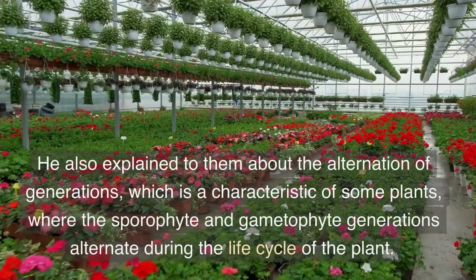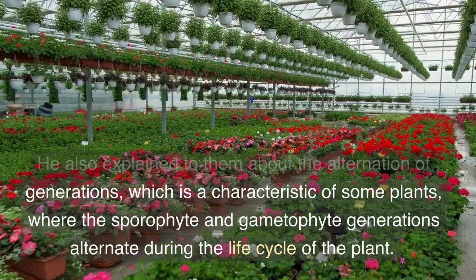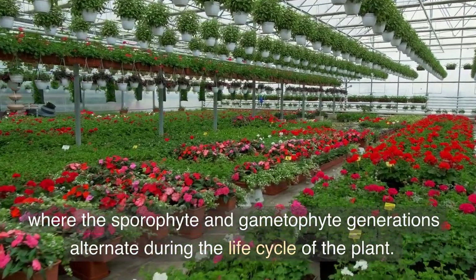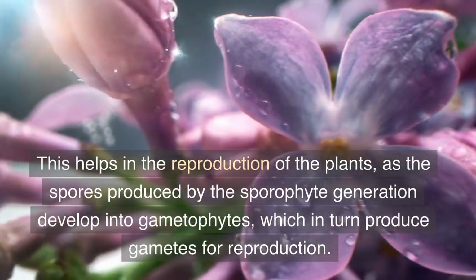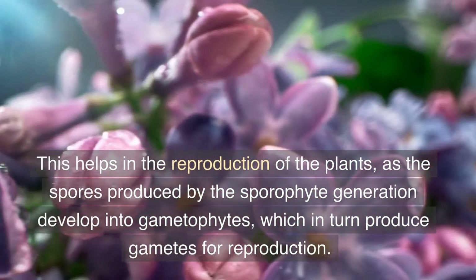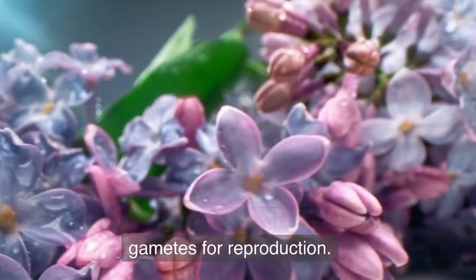He also explained to them about the alternation of generations, which is a characteristic of some plants, where the sporophyte and gametophyte generations alternate during the life cycle of the plant. This helps in the reproduction of the plants, as the spores produced by the sporophyte generation develop into gametophytes, which in turn produce gametes for reproduction.